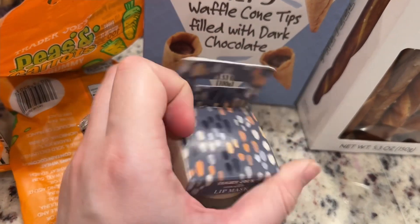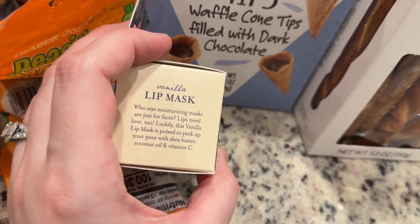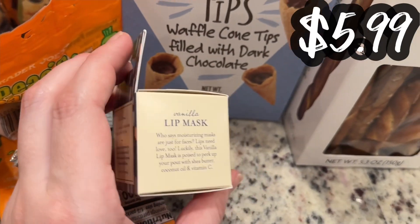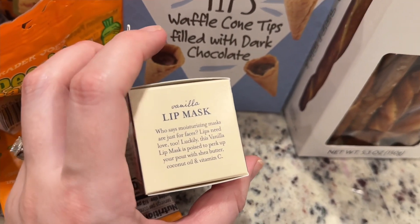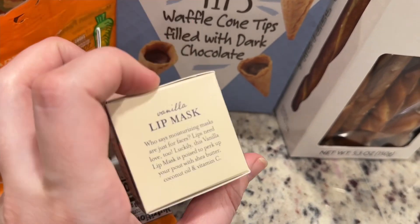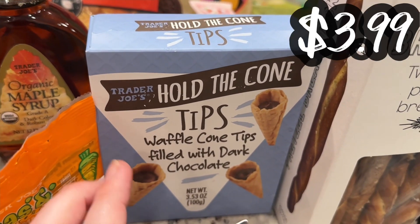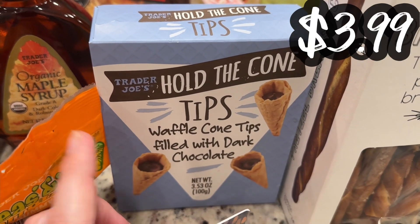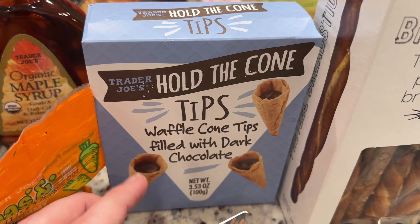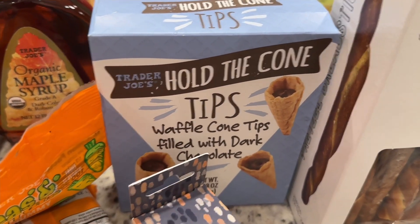I was checking to see if this is vegan, and I don't see anything that would make it not vegan. I like my lip masks — ran out of the one I had, so I thought I'd pick this up. Everything at Trader Joe's is cruelty-free, not tested on animals. Vanilla lip scrub — these are vegan, accidentally vegan, but they are vegan. Behold-a-cone tips with their waffle cone tips filled with dark chocolate — I thought that sounded really yummy as a snack.